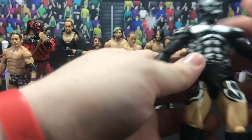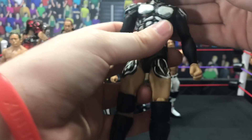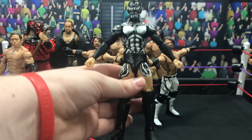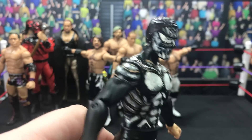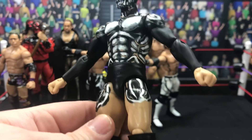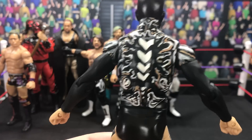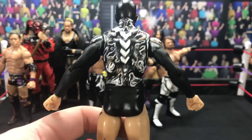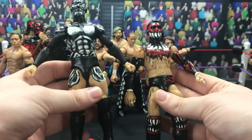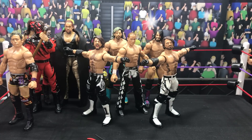Next up we have the Dove attire Finn Balor, which was in his last appearance for New Japan — this is Prince Devil. The details Brocklock has put into all of his Balors and everything else he's made is just insane — the back design is just fantastic. Brocklock76 Customs has made me these Balors.